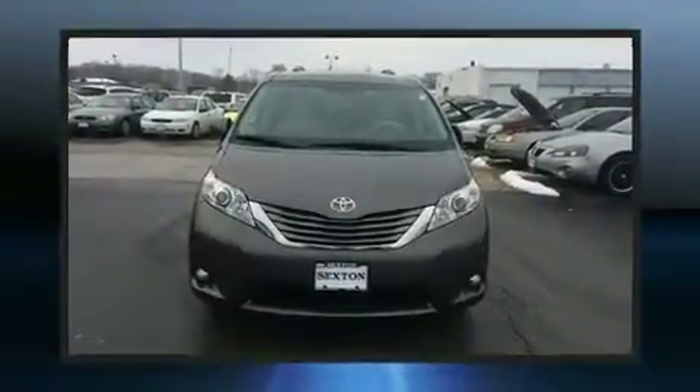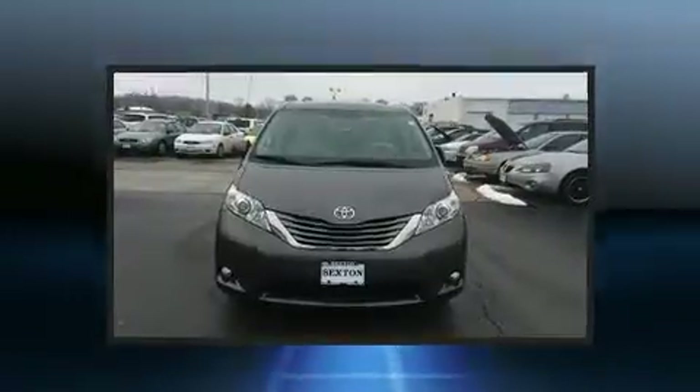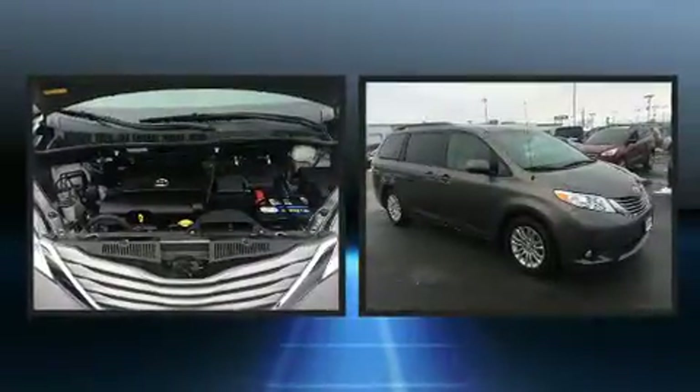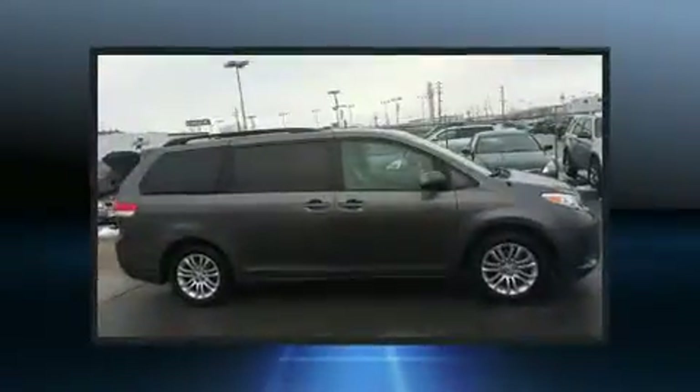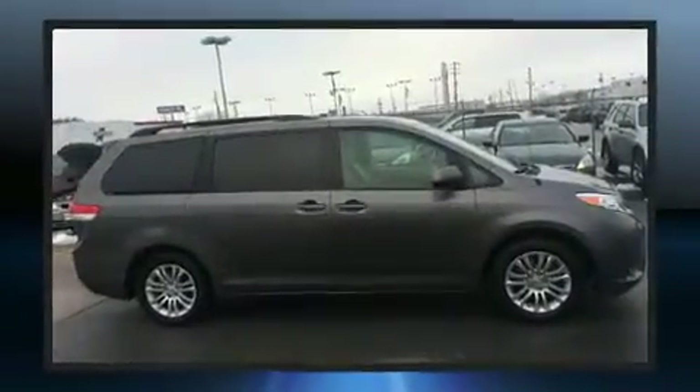You can expect a lot from the 2011 Toyota Sienna. A 3.5-liter V6 engine pairs with a sophisticated 6-speed automatic transmission, and for added security, dynamic stability control supplements the drivetrain.